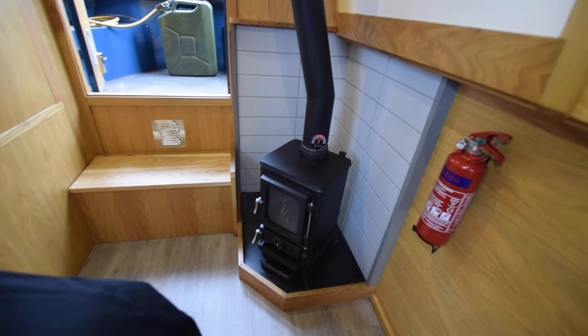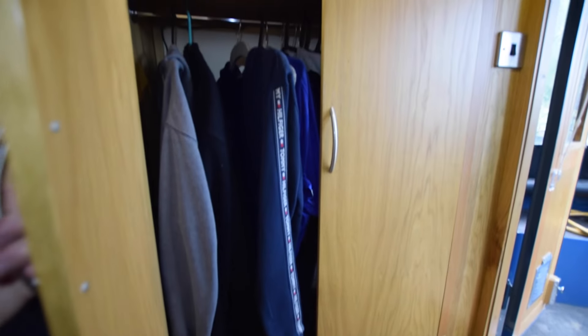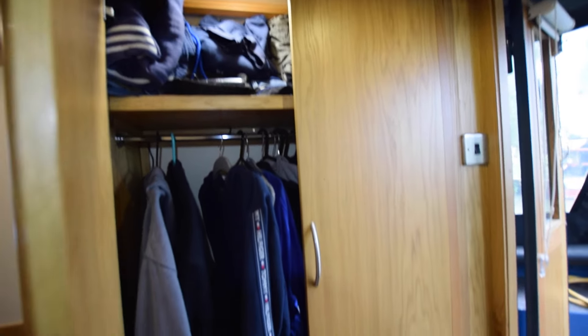The stove in the corner is a Salamander 4 kilowatt stove, and there's a really good-size wardrobe here with a shelf over.